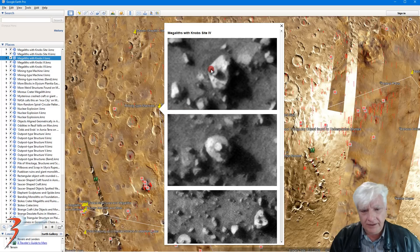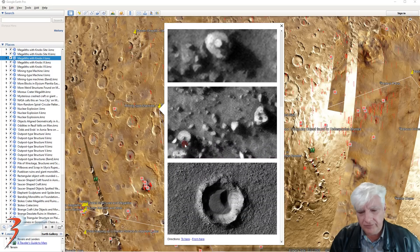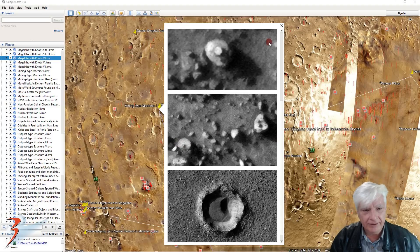Check out that small little disc on top of that large piece — that's about 3 meters in diameter. Another disc with a little dome on it. Check out that perfect little disc over there with a little protrusion or dome on it — that one is about 5 meters in diameter.